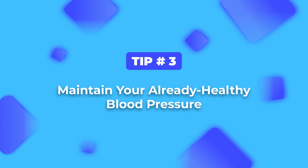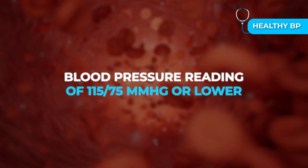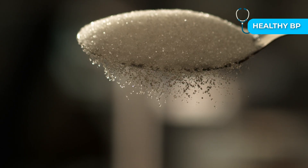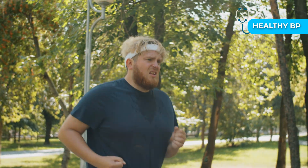Tip number three. Your heart pumps blood through a vast number of arteries, so maintaining already healthy blood pressure helps support that system. Ideally, you should aim for a blood pressure of around 115 over 75 millimeters of mercury or lower. Small lifestyle changes like reducing your sodium intake, exercising regularly, and managing stress can support already healthy levels. We do have videos on the channel to help maintain healthy blood pressure levels, so definitely check them out.